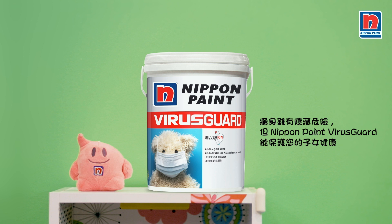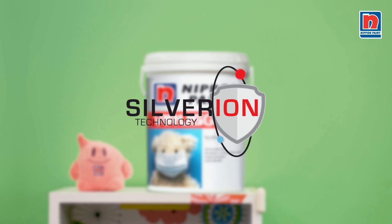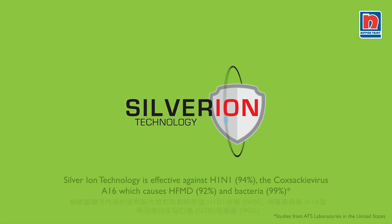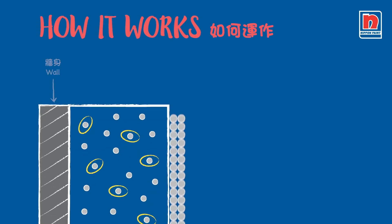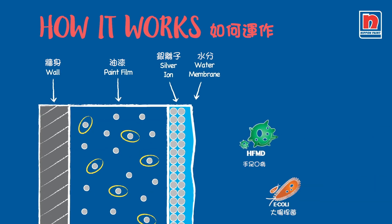Walls may bring hidden dangers, but you can trust Nippon VirusGuard to help protect your precious ones. It is developed with Silver Ion Technology, the world's oldest natural microbial, that resists the growth of viruses and bacteria with a three-step approach.